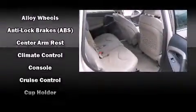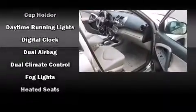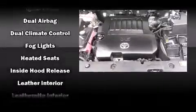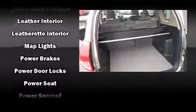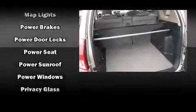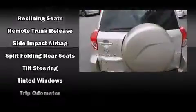Passenger security is always assured thanks to various safety features such as dual front impact airbags, front and side impact airbags, traction control, brake assist, ignition disabling, and four-wheel disc brakes with ABS. With electronic stability control supplementing mechanical systems, you'll maintain precise command of the roadway.